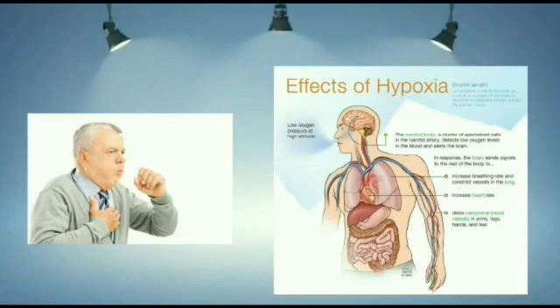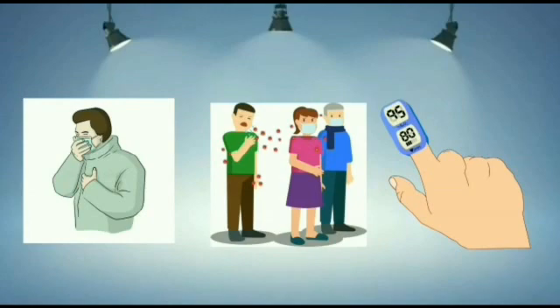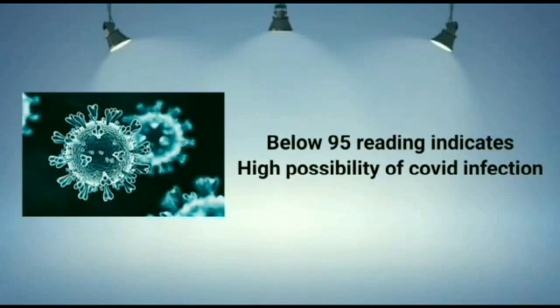Low oxygen saturation level is also a delayed symptom in COVID-19 patients. So if you are currently experiencing normal symptoms like high fever, throat pain, cough and other body aches, and you also find that your oxygen saturation level is below normal, then that gives you a high indication of the possibility of a COVID infection. Even if you are asymptomatic but your oximeter reading still shows below normal readings, it also indicates you have a very high risk of being COVID positive.